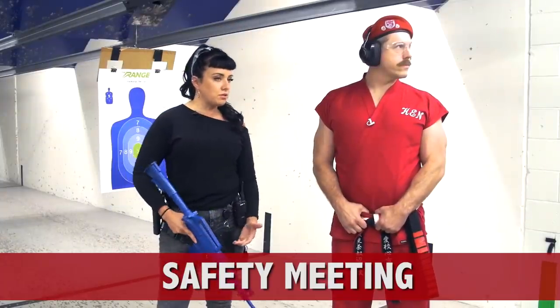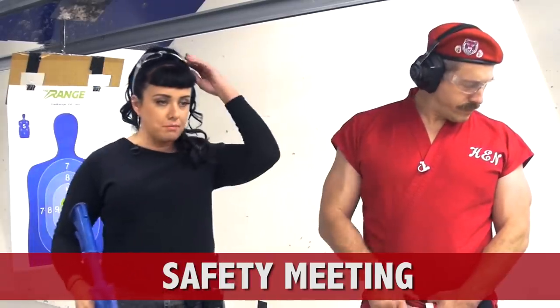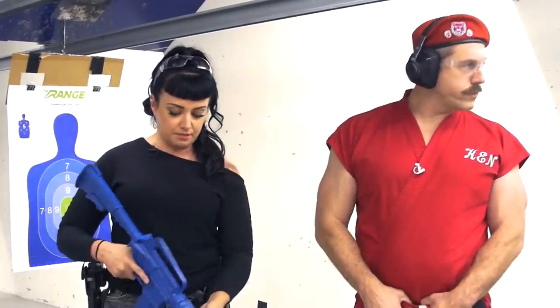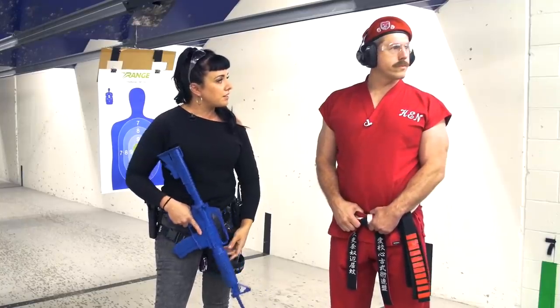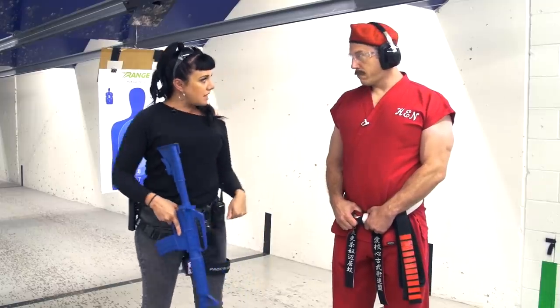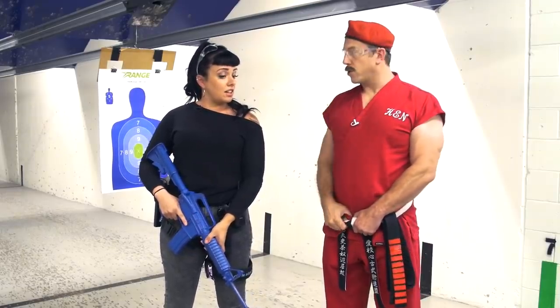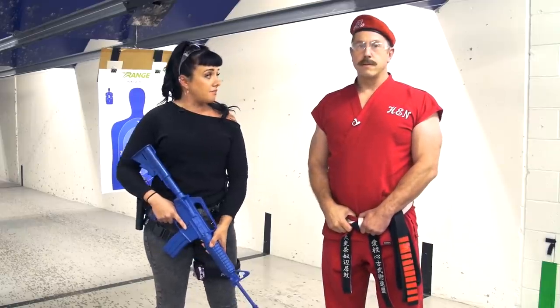We're going to start by going over some safety rules. The first thing: whenever you're on the range, make sure to keep your ear pro and your eye pro on at all times. So you want me to keep all my ear protection and eye protection on during the safety portion? No. That would be very safe. We'll put it on when we're done. So when we're on the range, just make sure to keep the ear and eye pro on the whole time.